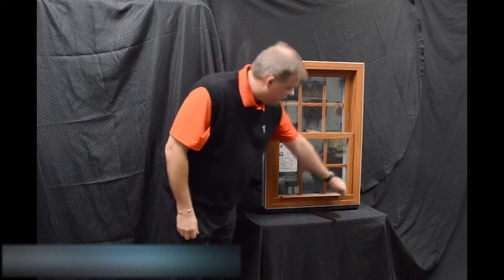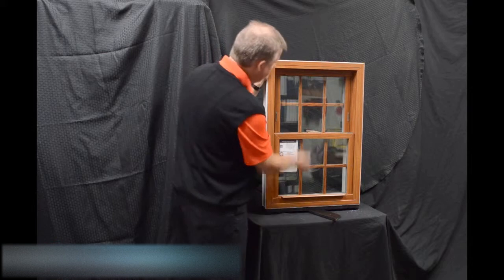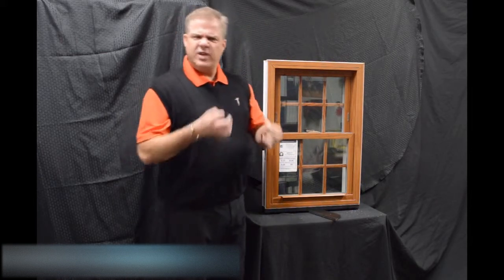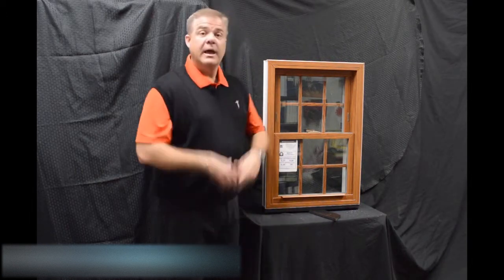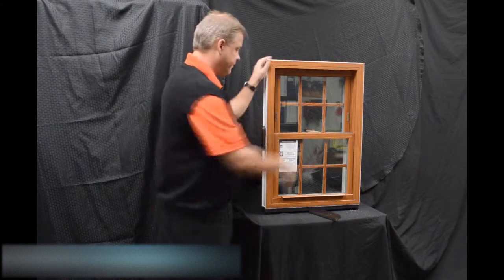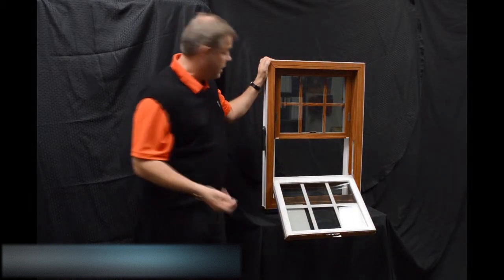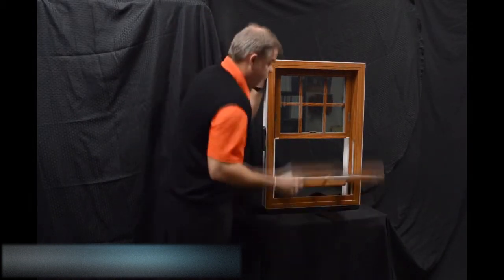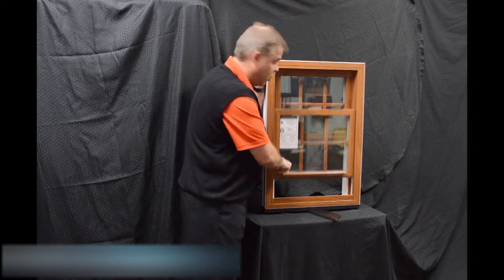The next feature is the lift rail, which is extruded right into the sash — there's one for the bottom sash and one for the top. Some windows feature snap-on lift rails, but we don't do that, so you're not going to have anything coming off in your hand, making the window extremely strong and durable. Next, we feature the Serta constant force balance system, and the great thing about this is that when the sash is engaged, it really is fingertip operation for raising and lowering the sash.